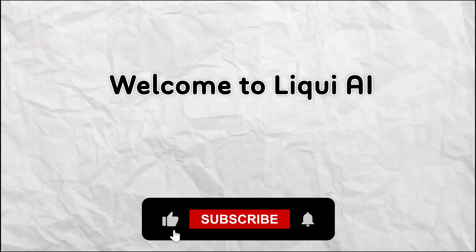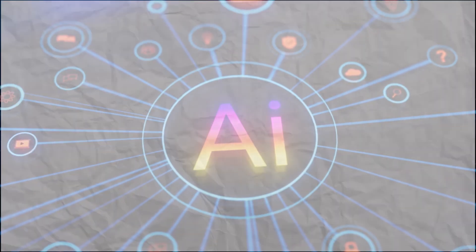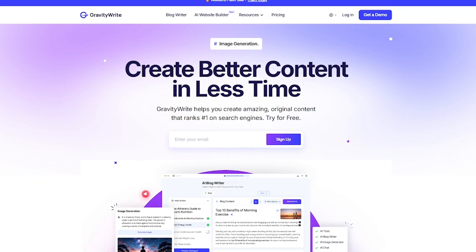Welcome back to Liqui AI, where we review smart tools that automate your workflow and unlock serious productivity. Here's how Gravity Write saves you time, money, and brainpower.